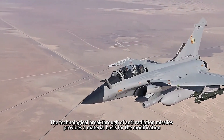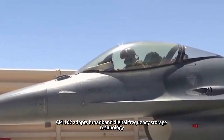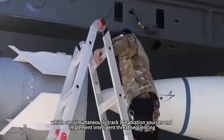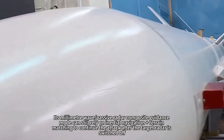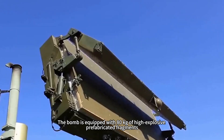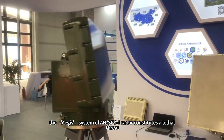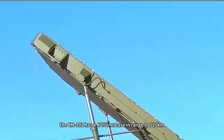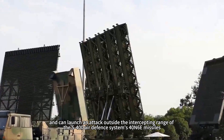The technological breakthrough of anti-radiation missiles provides the material basis for the modification. The CM-102 adopts broadband digital frequency storage technology with a seeker head covering the full frequency band of 2–18 GHz, and can simultaneously track 16 radiation sources with intelligent threat sequencing. Its millimeter-wave passive radar composite guidance mode can continue attacking via inertial navigation plus terrain matching even after the target radar is switched off. The warhead carries 80 kilograms of high-explosive prefabricated fragments, with a kill radius of 15 meters and Mach 3.5 terminal speed, constituting a lethal threat to Aegis AN/SPY-1 radar systems. Compared with the US AGM-88E HARM missile, the CM-102 has a 40% range increase to 120 kilometers, allowing launch outside the intercept range of S-400 40N6 and 48N6 missiles.